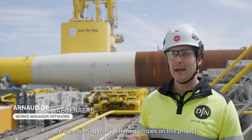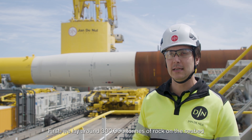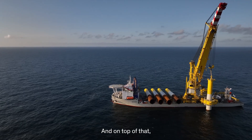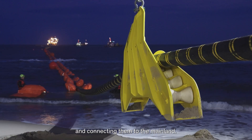We are covering many different scopes on this project. First, we lay around 300,000 tons of rock on the seabed to prevent erosion around the monopiles. Next, we install all the monopile foundations, and on top of that, we take care of the cables linking all the turbines together and connecting them to the mainland.